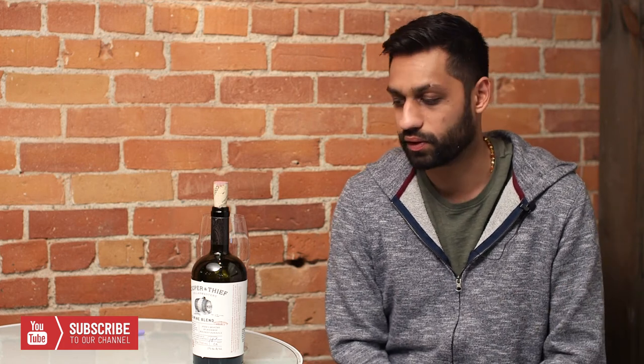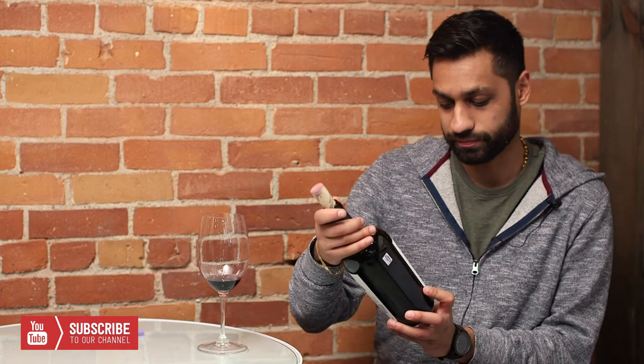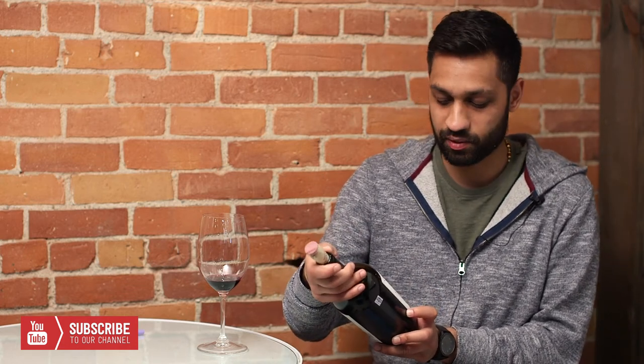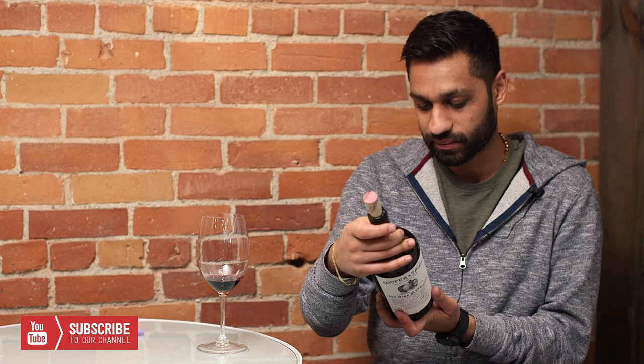Cooper and Thief 2014 has a ton of accolades and reviews. You have this stubby bottle — look at that. Right on the front it says 'dark and jammy with toasty vanilla notes.' I didn't even read the front before tasting — there we go. Great label, check it out.